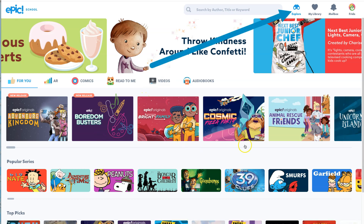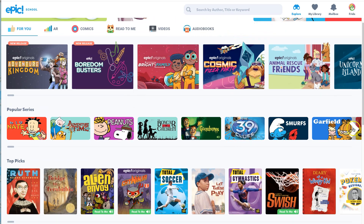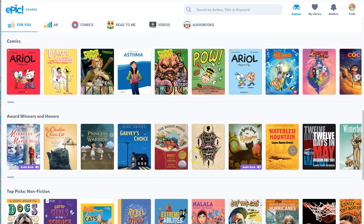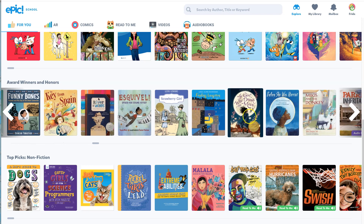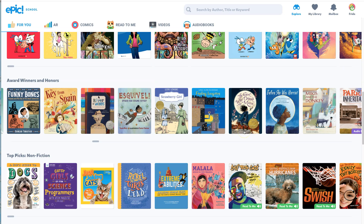Probably the first place you want to go is just see what's around. We have popular series, and remember you always have that little arrow to show you more top picks, comics, and award winners. Here's Mrs. Harkerow's favorite right over here — that's an excellent book, by the way. You can go through all of that to see what's there.